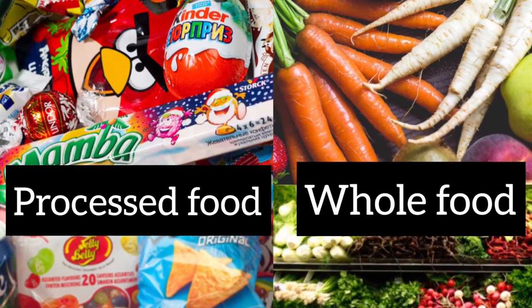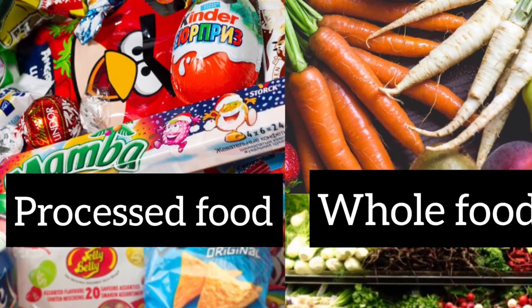Hope you enjoyed this small documentary of processed foods and whole food. Take care of yourselves.